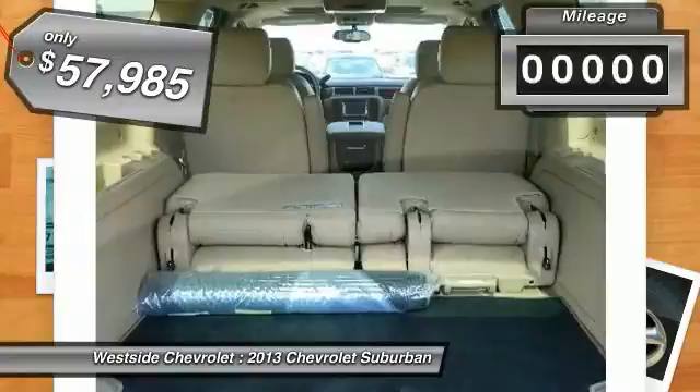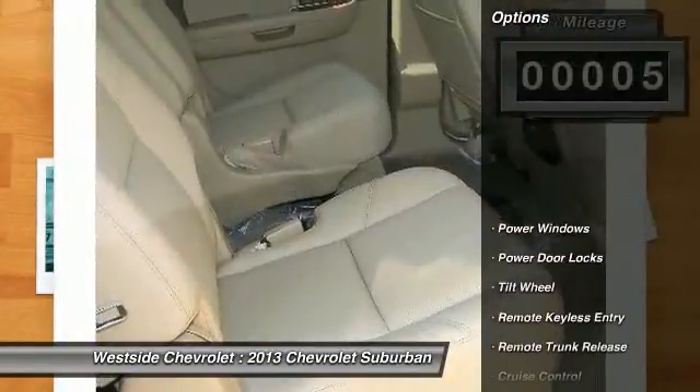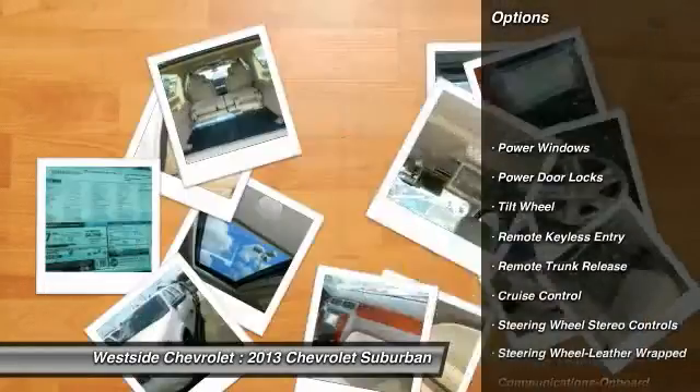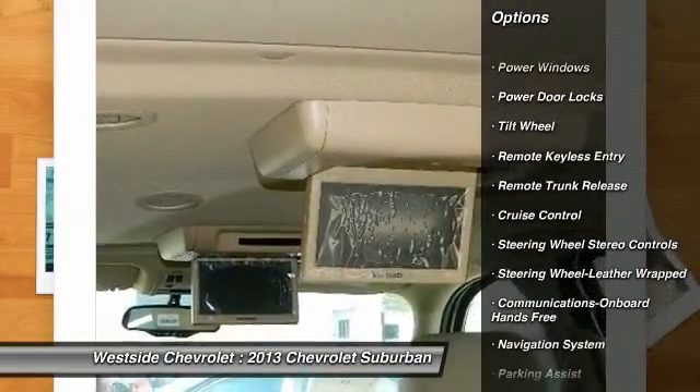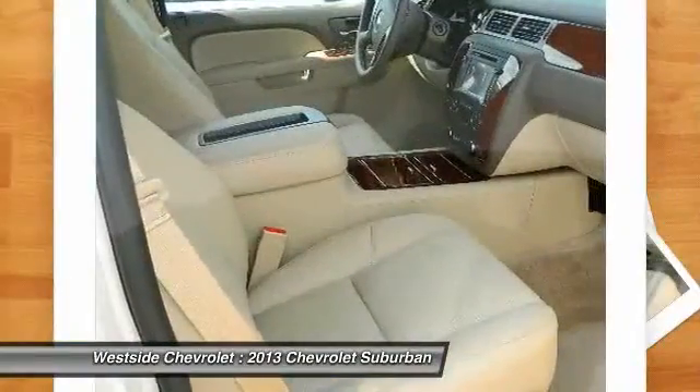This vehicle has less than 100 miles. Here are some of this vehicle's great options: running boards, traction control, anti-lock braking system, navigation system, power passenger seat, and quad seating.